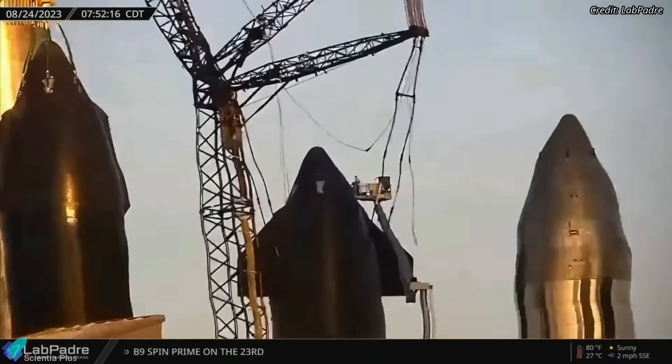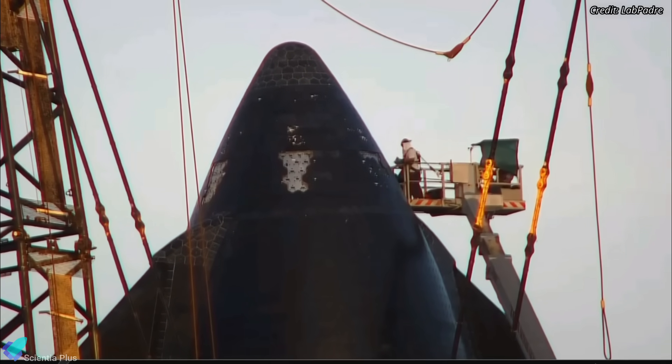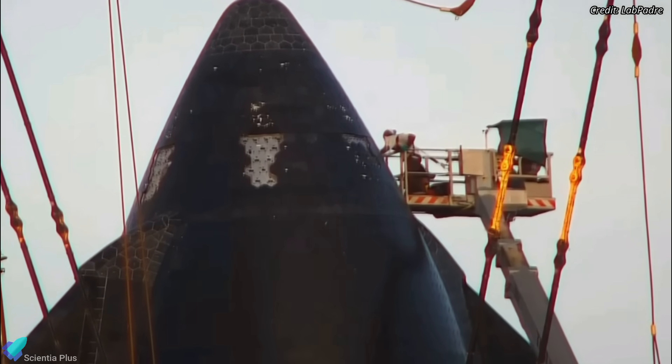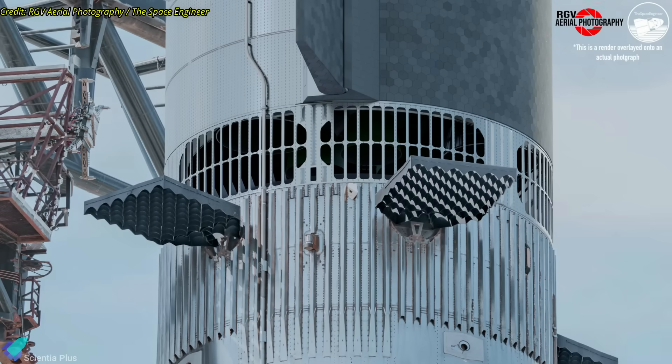Starship 25 continues to be prepared for flight at the Rocket Garden. Teams are installing the remaining thermal protection system tiles on the nose cone lift points of the ship and performing internal work on its payload bay section to prepare the vehicle for flight. Ship 25 will soon return for stacking atop Booster 9.